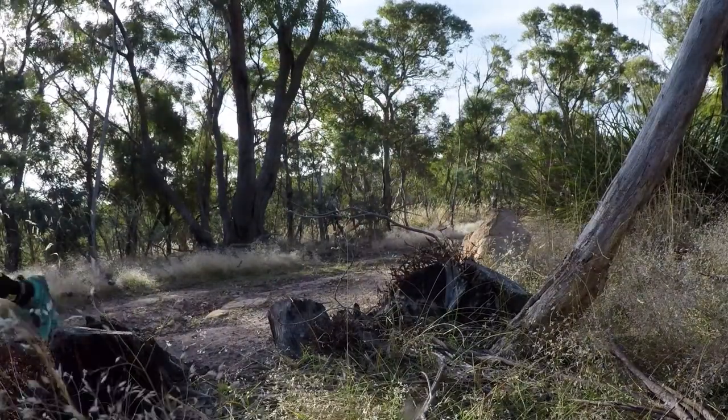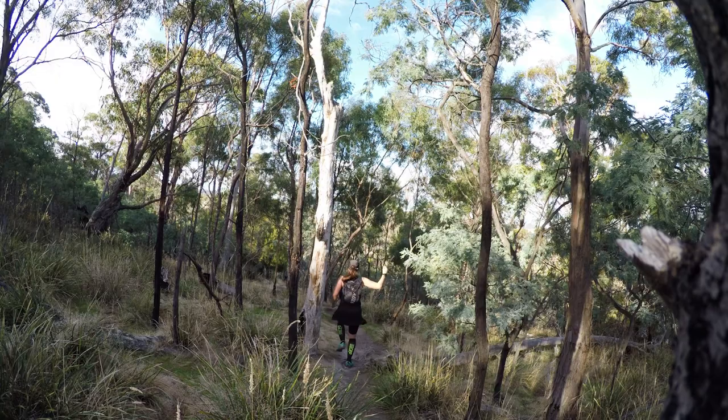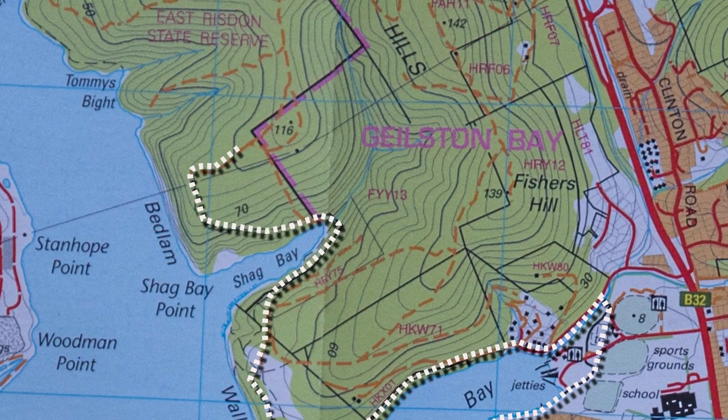I've always enjoyed these trails, and headed up the singletrack and did a loop around the summit before retracing my steps back to the bay.